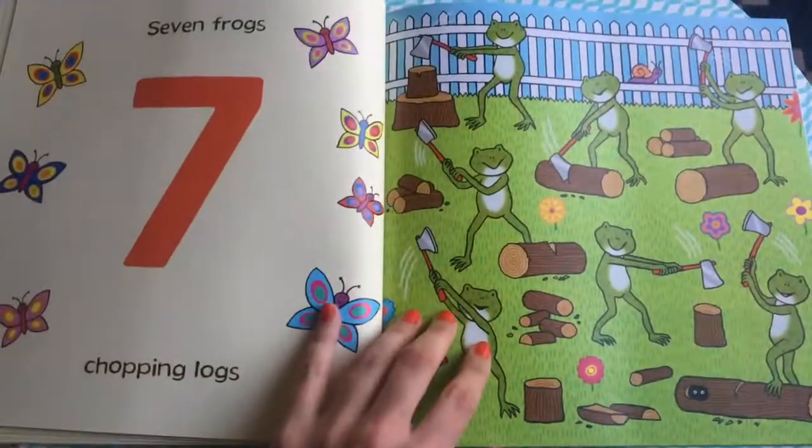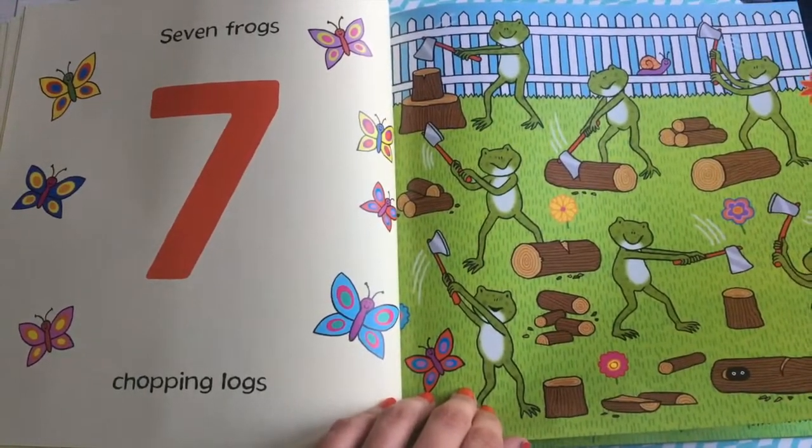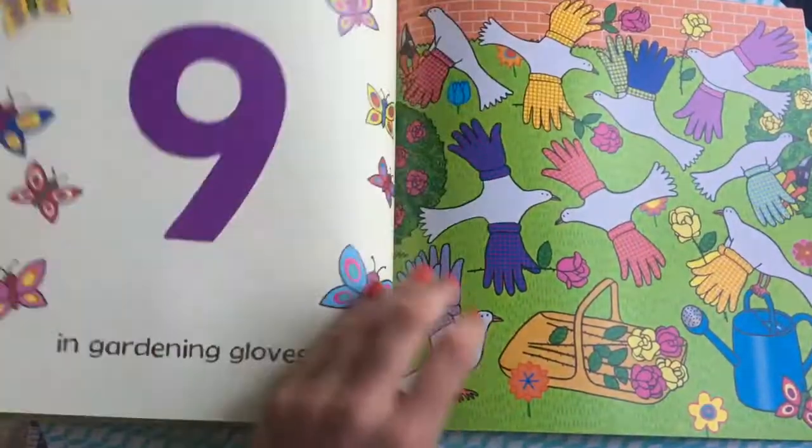Seven frogs chopping logs. Eight crows with a garden hose.